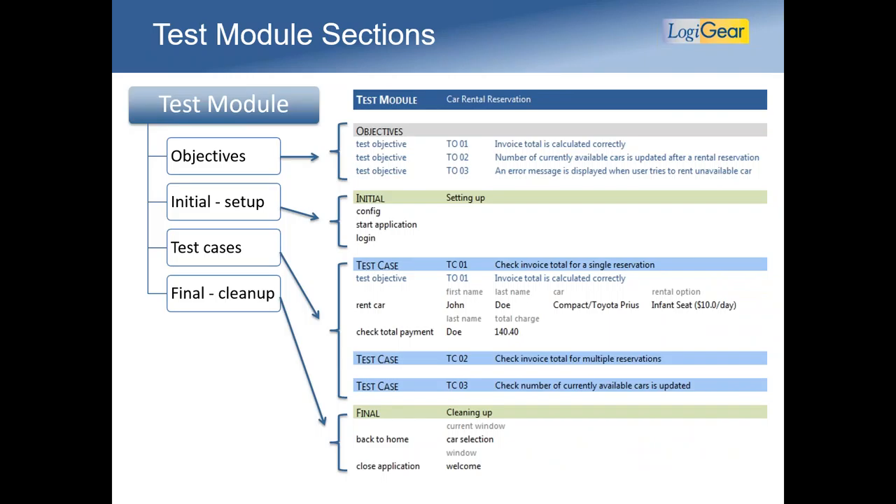Here is what a test module looks like in our own tool. We start with objectives — simple sentences that convince anyone you're testing the right things. Then some setup: typically start the application and log in. Then test cases, where each test case can set preconditions for the next, forming a narrative — a story you tell. You can also make test cases isolated, but I usually recommend a bit of a narrative to exercise the system more. Then a final cleanup section: go back to the home page, close the application, maybe send an email, reload the database, or remove records you created.